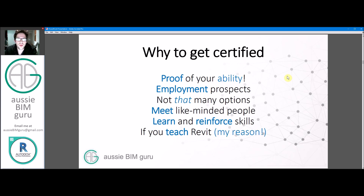Why get certified? It's proof of your ability as a Revit user, potentially as a model manager or BIM manager at a technical level. It gives you more employment prospects if you're looking to land a job using Revit — there aren't many ways to prove you know how to use it besides a portfolio. It's also a good way to meet like-minded people. At my test I met about seven or eight people — some were contractors, some were engineers, some were architects — so it's a great way to expand your network. It's also a good way to learn and reinforce skills you already have.